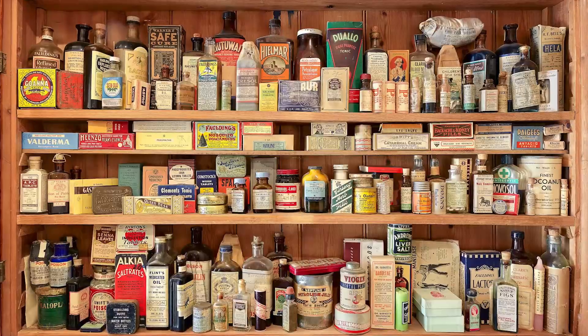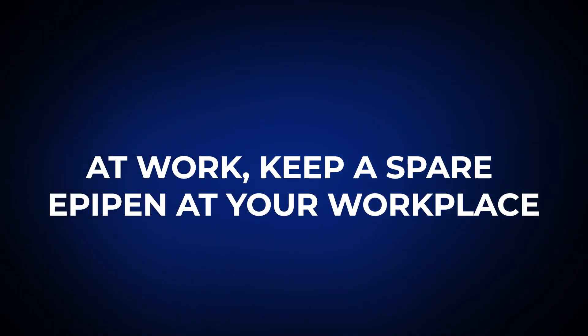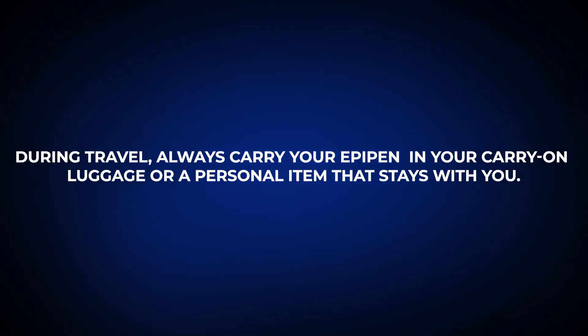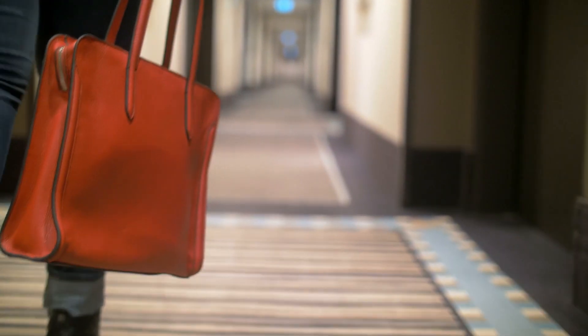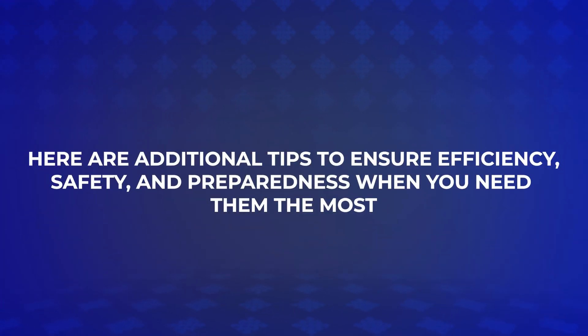At home, designate a specific spot to store your EpiPen that all family members are aware of, and avoid moving it unless necessary. At work, keep a spare EpiPen at your workplace and inform a trusted colleague about its location and instructions for use. During travel, always carry your EpiPen in your carry-on luggage or a personal item that stays with you, ensuring it's easily accessible. At social events, carry your EpiPen in a pocket or small bag and let a companion know its location and how to use it.